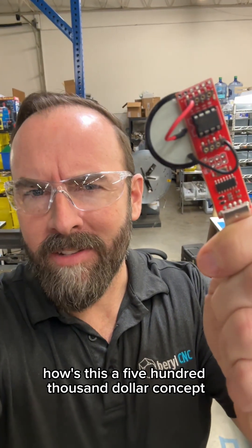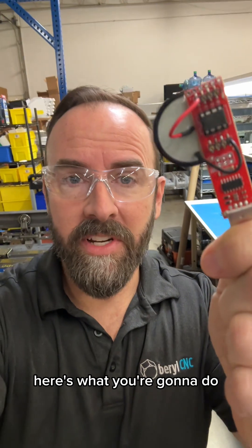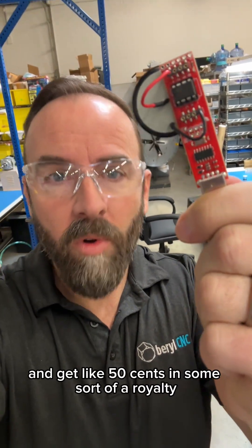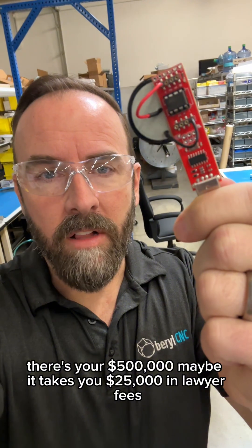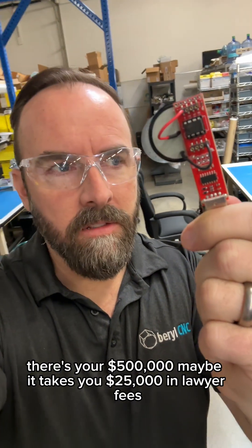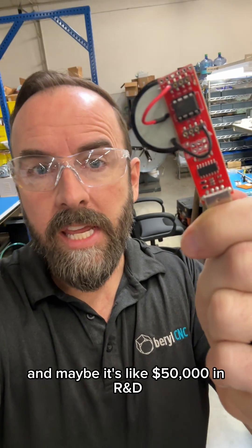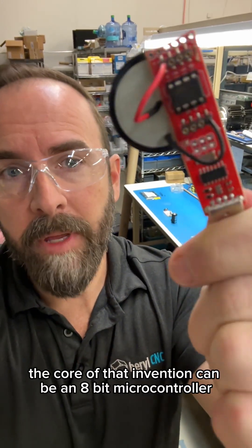You might say, well Jason, how is this a $500,000 concept? Here's what you're going to do: you're going to sell a million of them and get like 50 cents in some sort of a royalty — there's your $500,000. Maybe it takes you $25,000 in lawyer fees and maybe $50,000 in R&D. The core of that invention can be an 8-bit microcontroller.